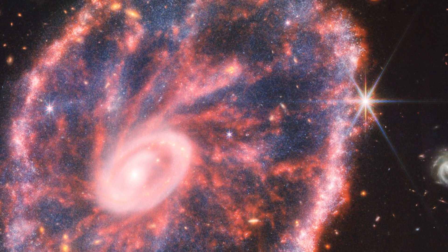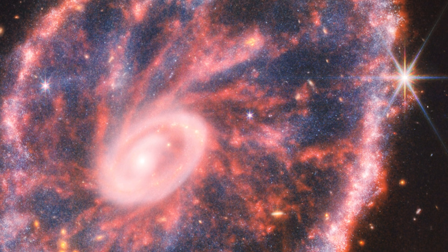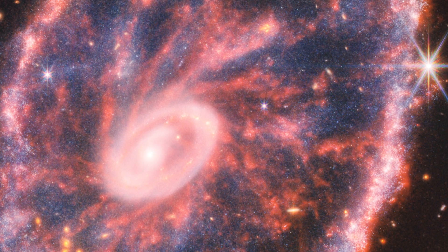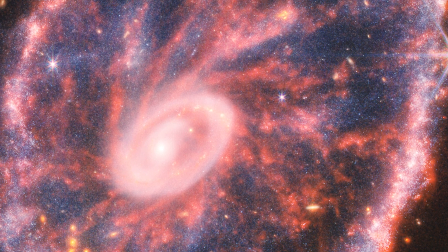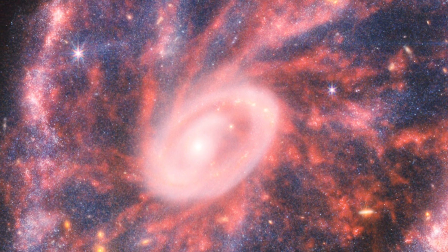The inside ring includes a large volume of heated dust, and the brightest locations are home to massive young star clusters. Meanwhile, star formation and supernovae may be seen in the outer ring, where star formation happens as it expands and collides with the surrounding gas.